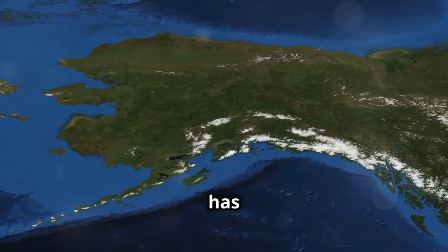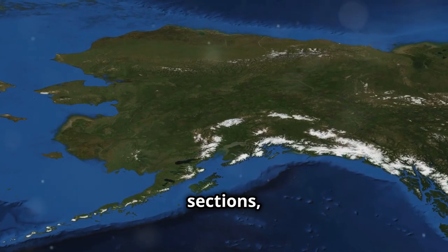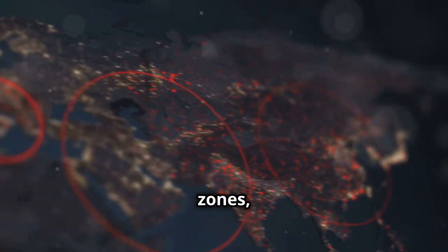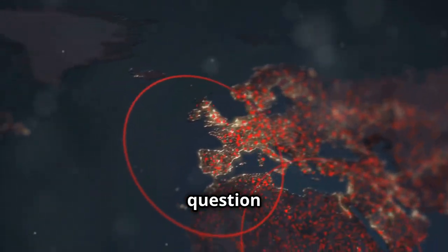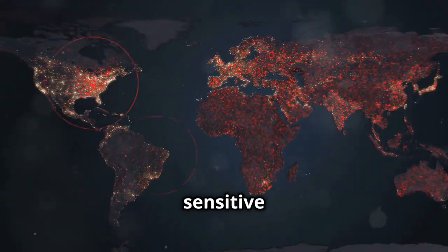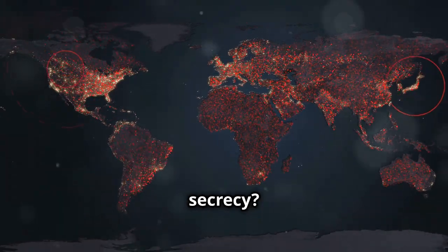It's almost as if someone has intentionally blurred out these sections, leaving us to wonder what is being hidden. Red circles highlight these zones, and it begs the question: why are parts of Denali hidden? What could be so significant or sensitive that it warrants such secrecy?